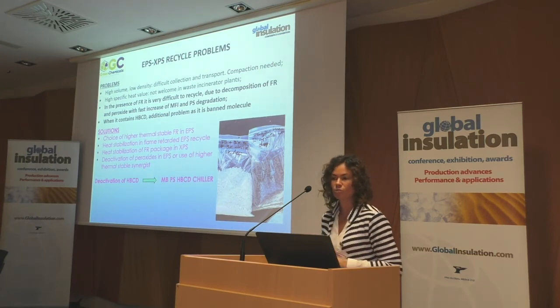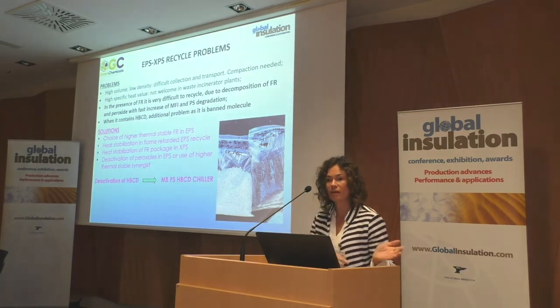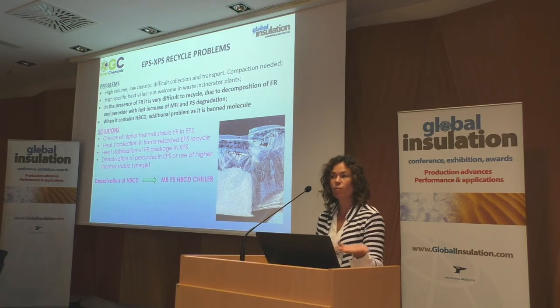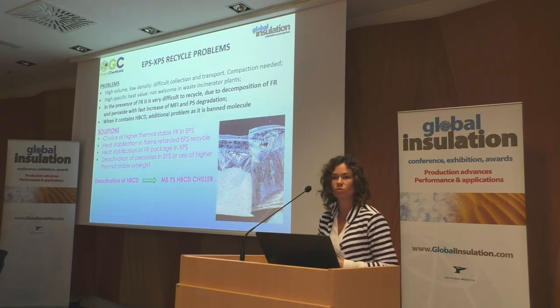If you extrude material under bad conditions without stabilization and perhaps with some HBCD inside, you get brownish material. But if you are able to stabilize the material and add an additive that will deactivate HBCD, you can get white material. We are still studying and developing it and making analyses, but this is the first visual effect we could obtain.